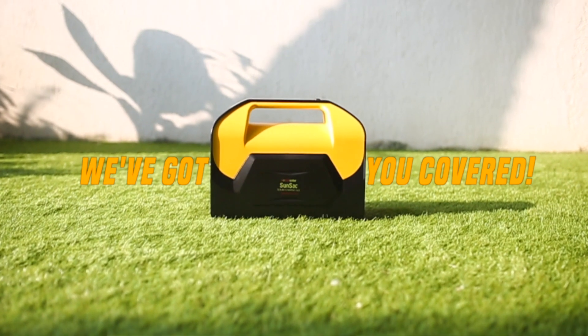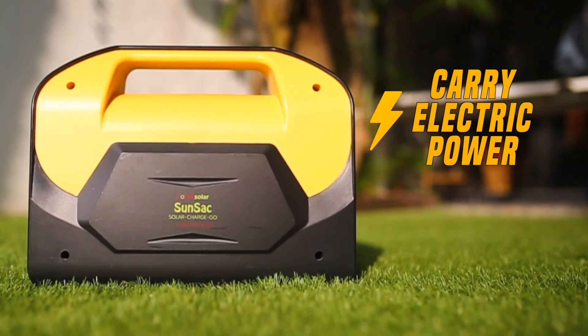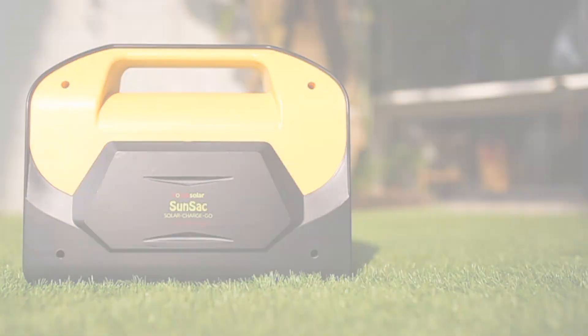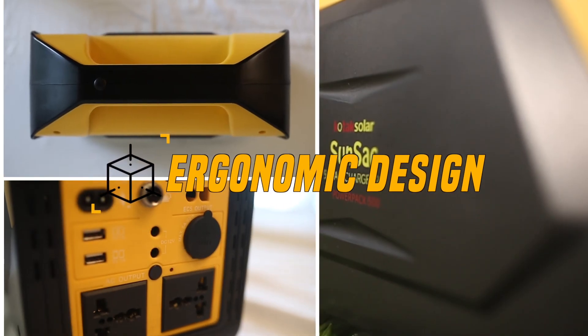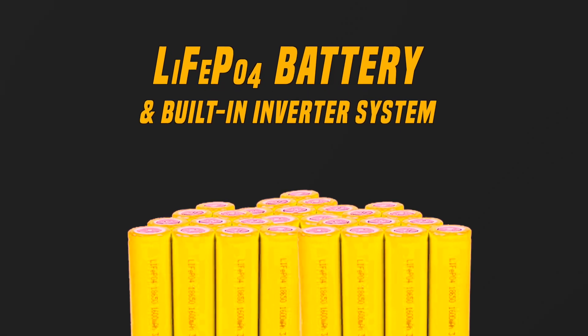Eureka! We have got you covered. Introducing the Sunsat Power Pack. It is a portable power station which enables you to carry electric power anywhere and generate power anytime. It has state-of-the-art ergonomic design and comes with a safe lithium-based battery and an inbuilt inverter system.